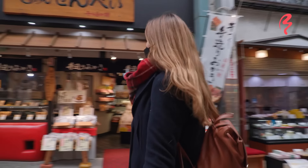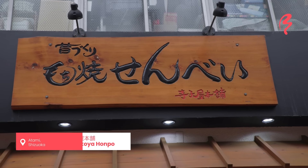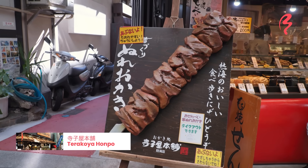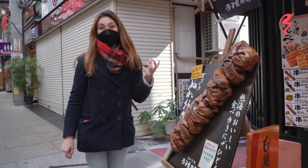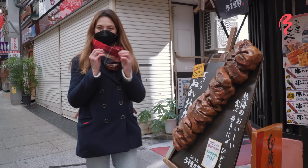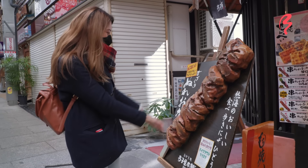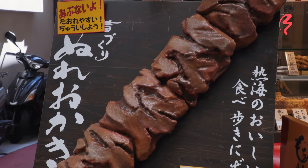Oh, there's a senbei shop here. This looks really nice. It says nure okaki — like a wet okaki. I think it's a type of rice cracker, but nure means wet, so it's going to be not hard and crispy like most rice crackers. And it's on a stick, which is so cool. Let's see what it looks like in person.